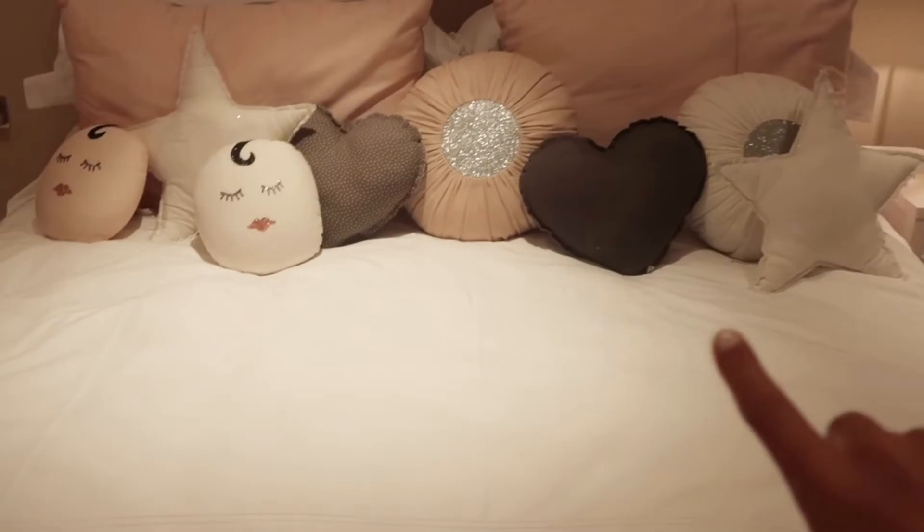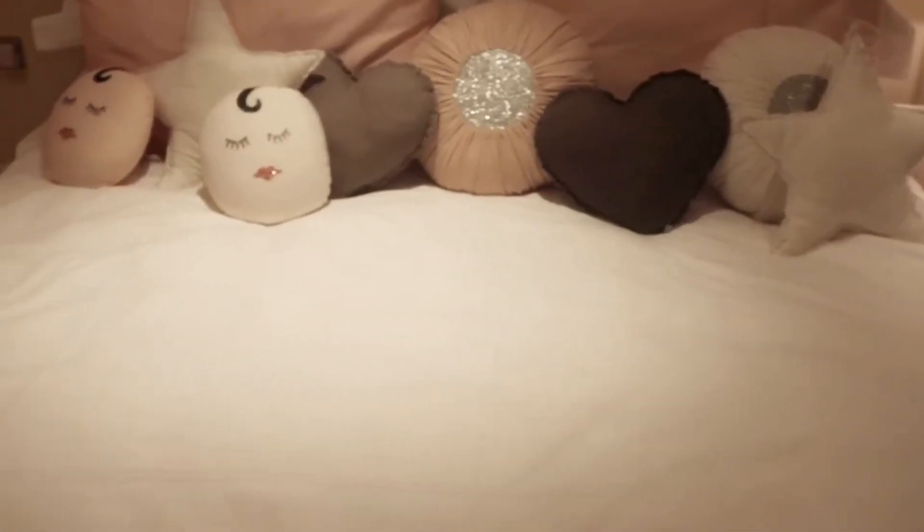My bed is all made and I'm so starving right now, so I'm going to go downstairs and eat some breakfast. For breakfast I'm going to have some eggs and a smoothie.